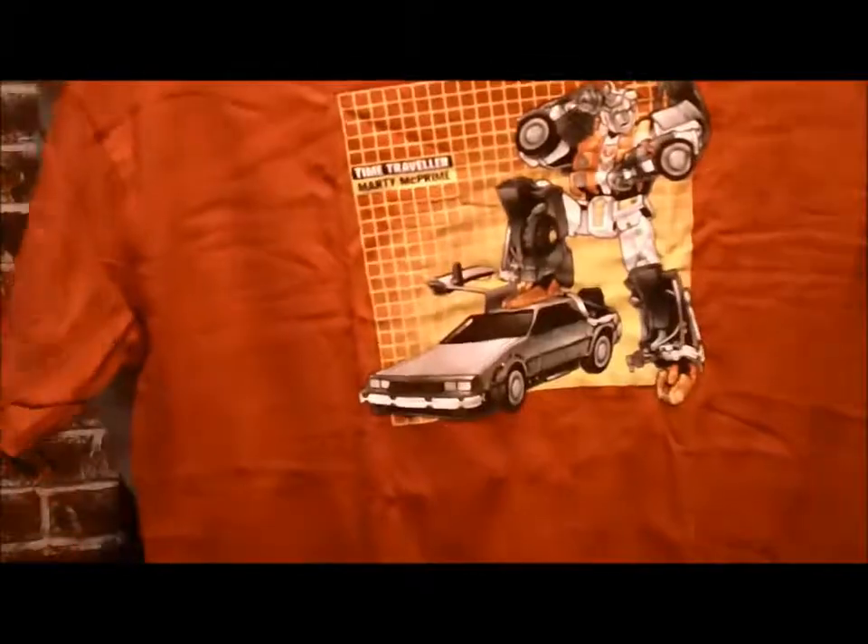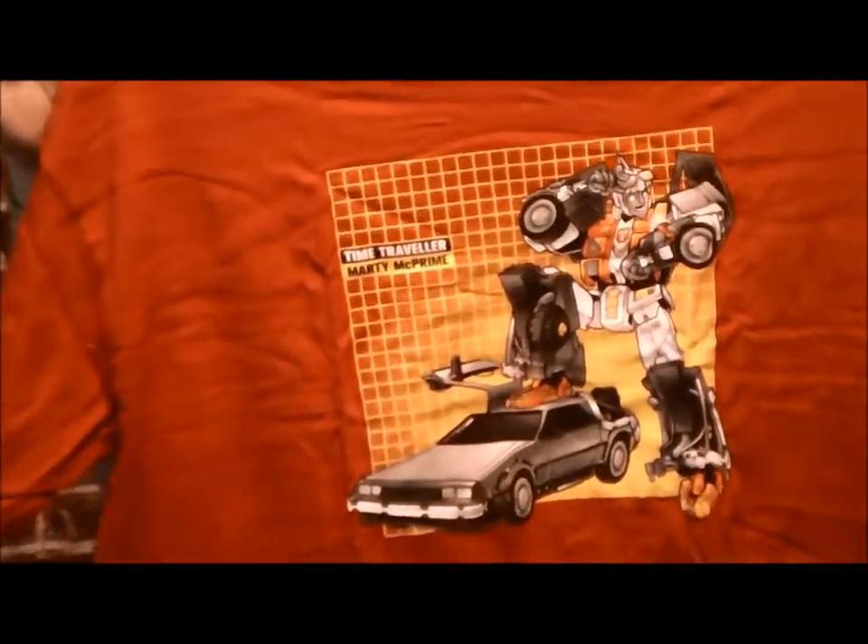And the last thing that I have in here — I was thinking it was going to be a Pop Vinyl, but it's a t-shirt. But I'm not hating because I like t-shirts. Oh, that's freaking awesome. Time Travel Marty McPopnick Prime. That's really cool.